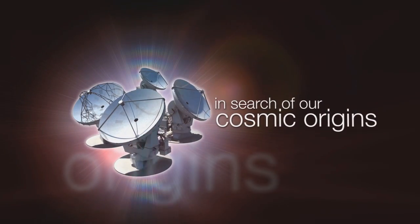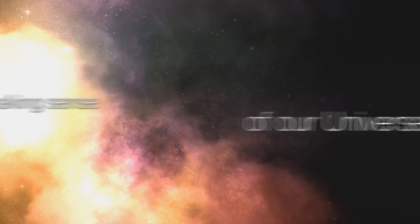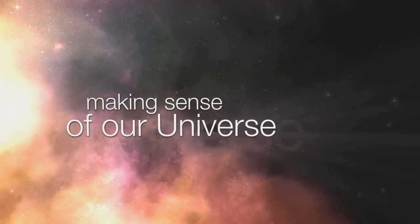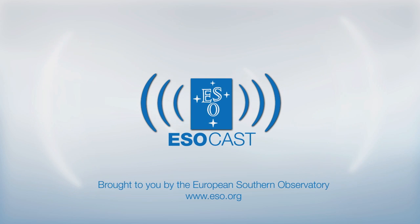This is the ESOcast — cutting-edge science and life behind the scenes of ESO, the European Southern Observatory. Exploring the ultimate frontier with our host Dr. J, a.k.a. Dr. Joe Liske.